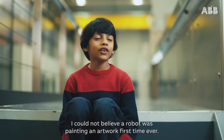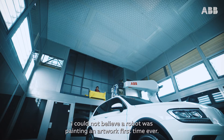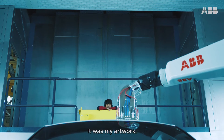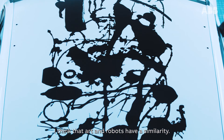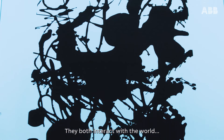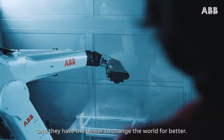I could not believe a robot was painting an artwork for the first time ever, and it wasn't just any artwork. It was my artwork. I feel that art and robot have a similarity — they both interact with the world and they have the power to change the world for better.